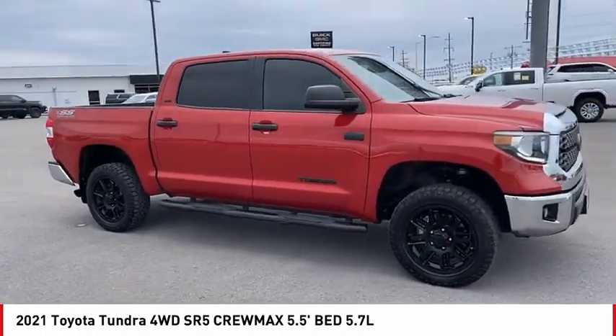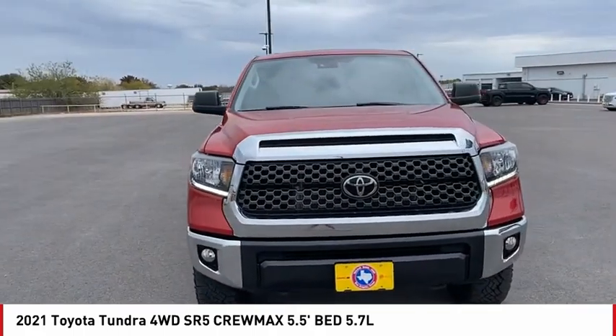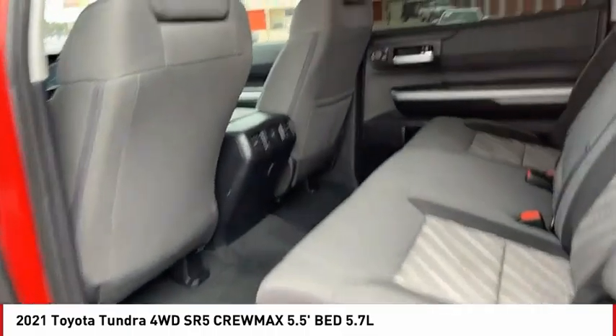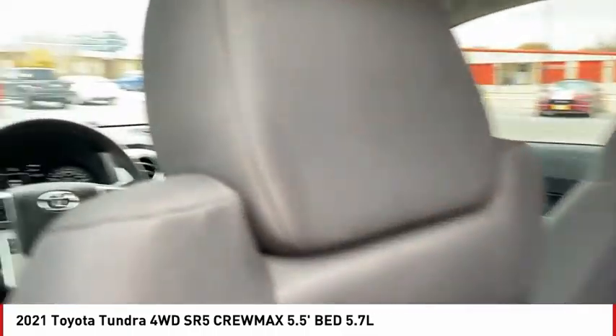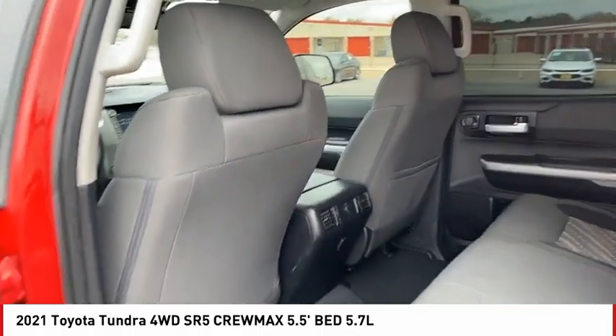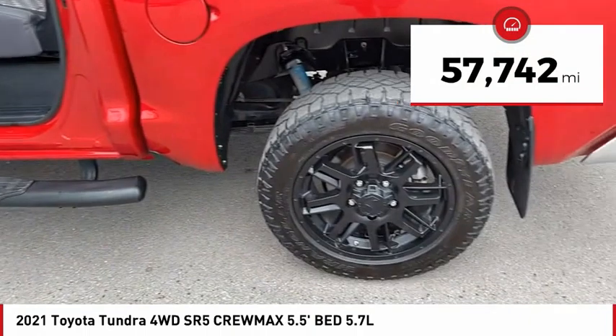Included as standard are vehicle stability control, traction control, electronic brake force distribution, anti-lock brakes, and tailgate assist. With a towing capacity of up to 10,000-plus pounds and a payload capacity of over 2,000 pounds, the Tundra is the perfect mix of power and efficiency. This vehicle has less than 60,000 miles.